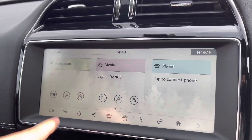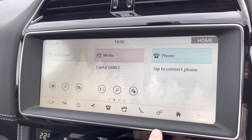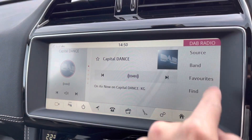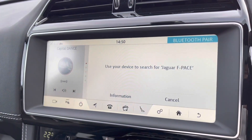Moving to the central touchscreen display, you can access a huge amount of features including satellite navigation, perfect for venturing out. There's also radio with DAB, AM, and FM, as well as standard Bluetooth connectivity, which is nice and easy to set up.